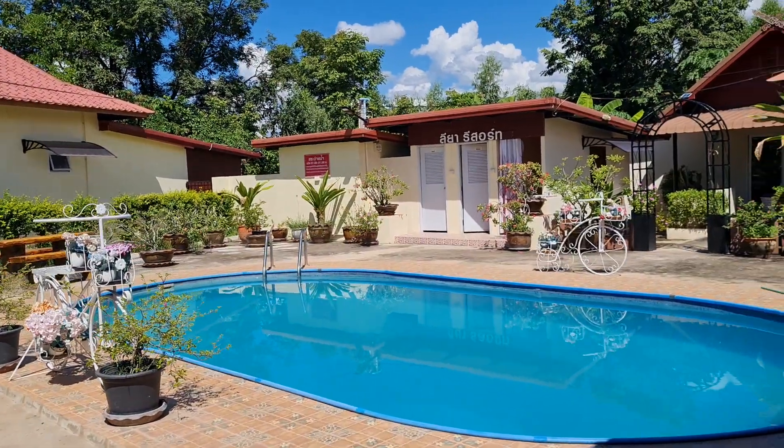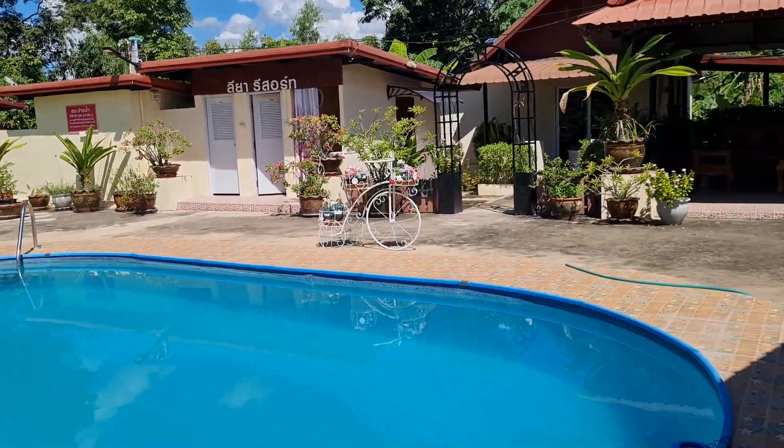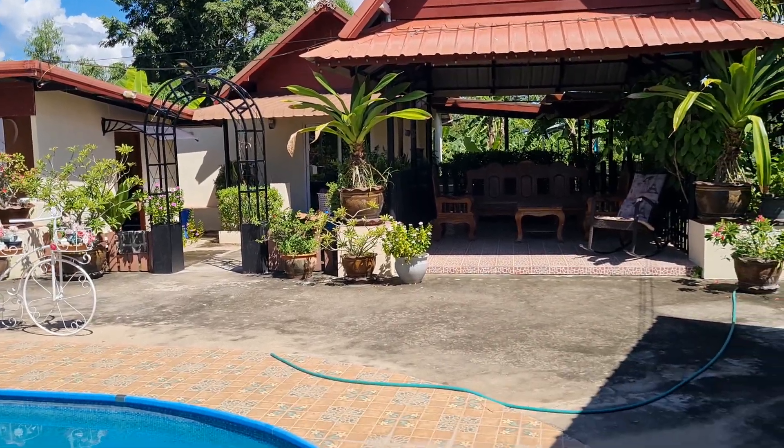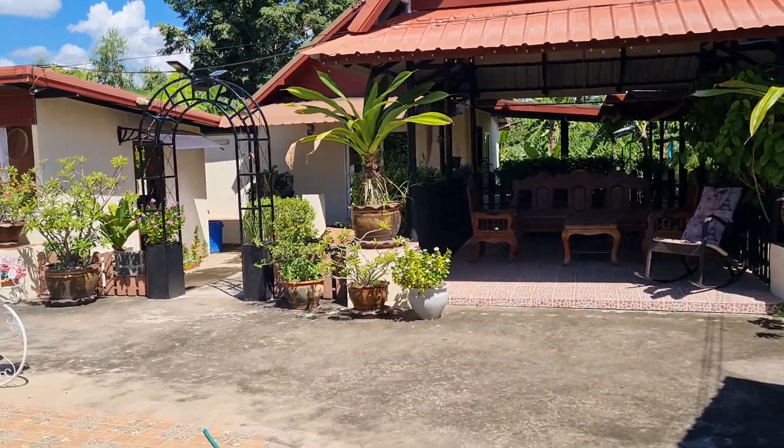So that's the two-bedroom villa in Udon Thani — one bedroom at the back which is currently rented, but the one-bedroom villa is quite nice as well.